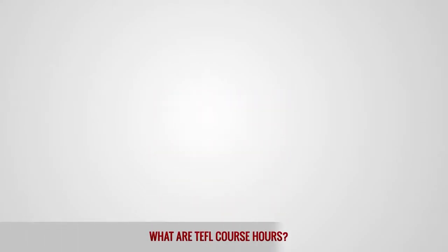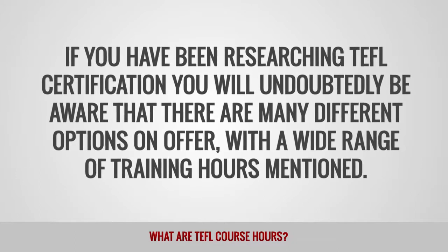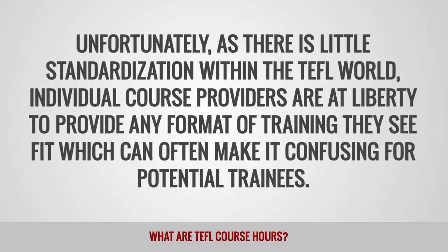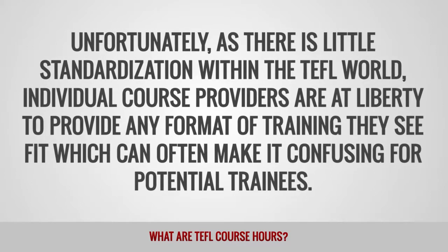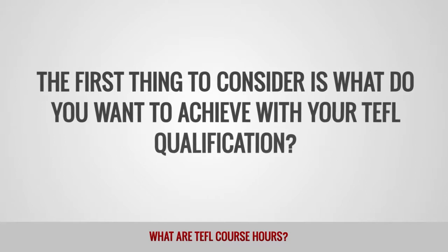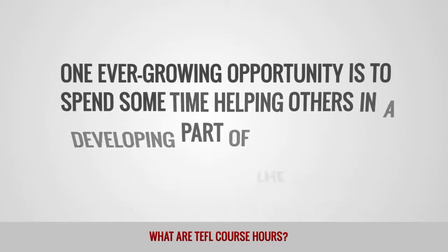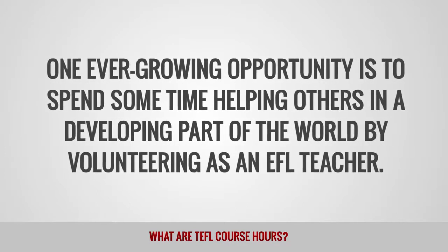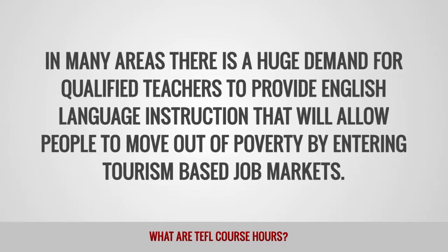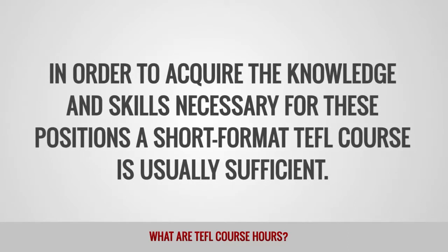What are TEFL course hours? If you have been researching TEFL certification, you will undoubtedly be aware that there are many different options on offer, with a wide range of training hours mentioned. Unfortunately, as there is little standardization within the TEFL world, individual course providers are at liberty to provide any format of training they see fit, which can often make it confusing for potential trainees. The first thing to consider is what do you want to achieve with your TEFL qualification? What are short format TEFL courses and who are they aimed at? One ever-growing opportunity is to spend some time volunteering as an EFL teacher in a developing part of the world, where there is a huge demand for qualified teachers to provide English language instruction that will allow people to enter tourism-based job markets. A short format TEFL course is usually sufficient for these positions.